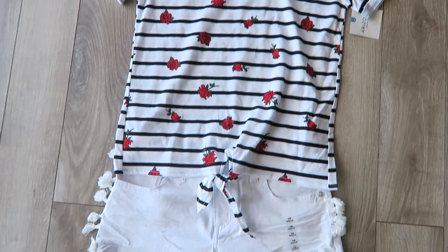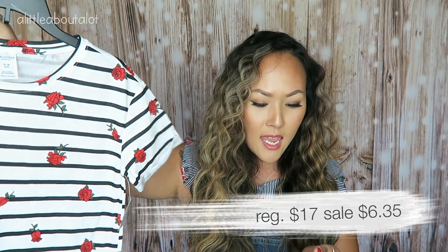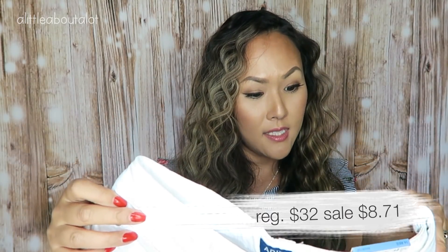I wanted to put together some outfits for my girls. This first one is for my 11-year-old — she's 11 but really the size of a 13-year-old. I thought this top would be so cute with these shorts. The shorts have a really cute little tassel side, and I thought it would be super cute with a denim shirt wrapped around her waist. The shirt was regularly $17 and I got it for $6.35, and the shorts were regularly $32 and I got them for $8.71.